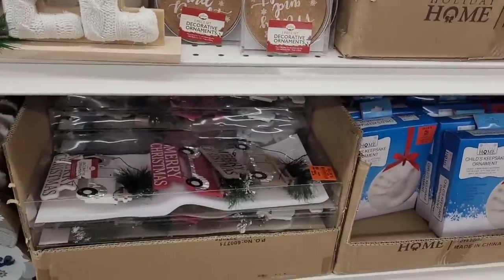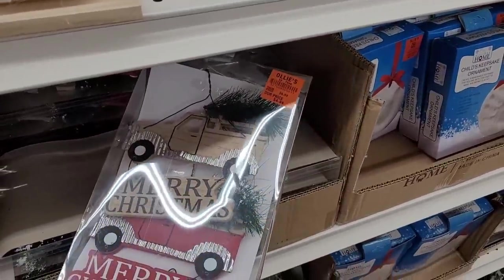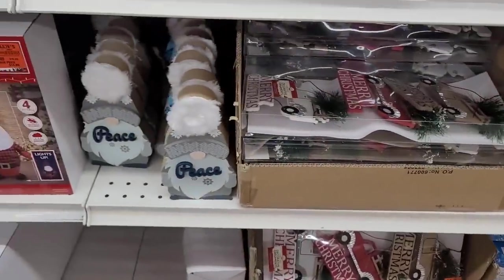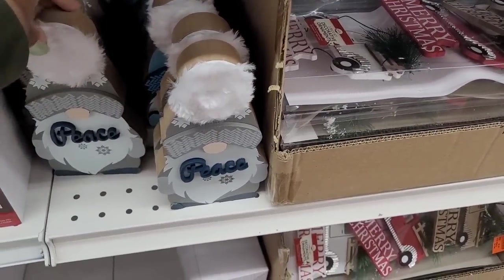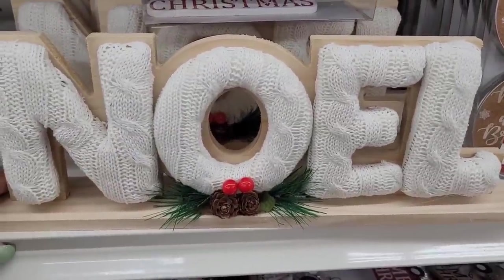Oh, these are cute — looks like something I'd find at Dollar Tree right there. I got a lot of gnomes. How much is this? It is $3.99 for those little gnomes right there. Look at this beautiful Noel sign — let me see how much that is. That's $6.99. I'm thinking I need it!